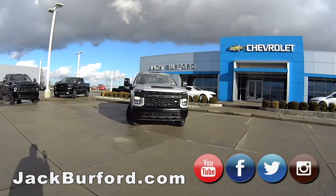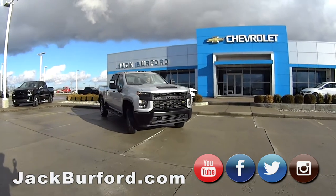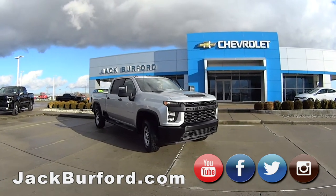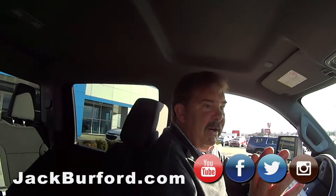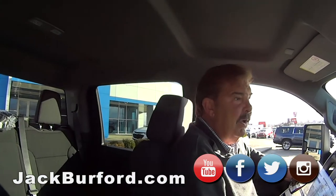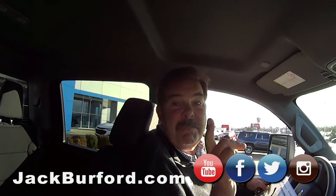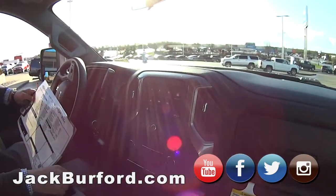General Motors puts rebates, and we put our dealer discount on everything. If you have any questions, go to jackburford.com or call the dealership at 859-623-3350. Come see any of our trained sales people here — they're real nice folks. Come see us, we'll treat you like family. Happy Thanksgiving! Thanks Greg. Thanks Randy.